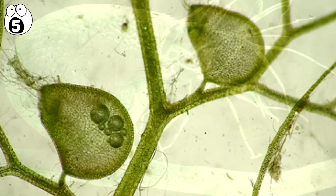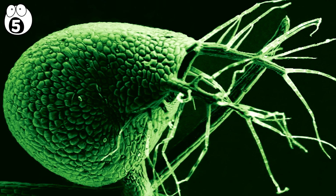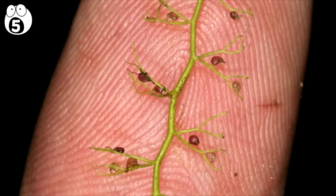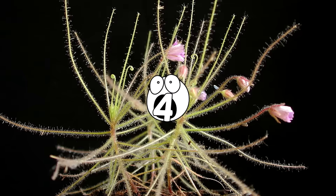The trap doors are connected to sensitive hairs. When they're triggered by the prey, the bladder, which is in negative pressure when compared to its surroundings, sucks the prey into itself. The whole activity takes place in a very small amount of time. Number 4. Byblis.